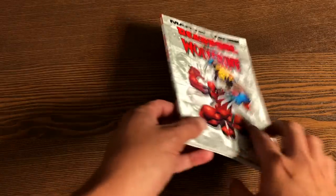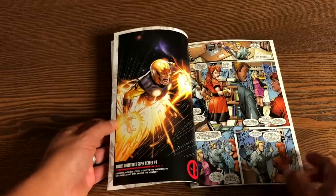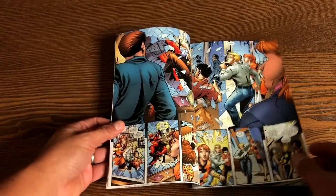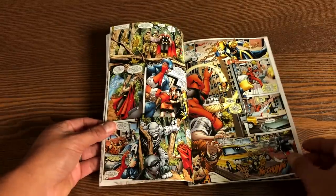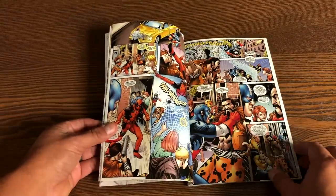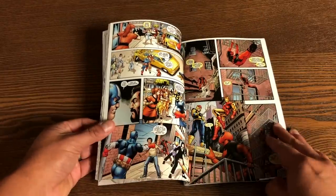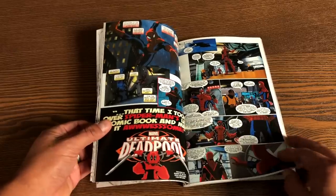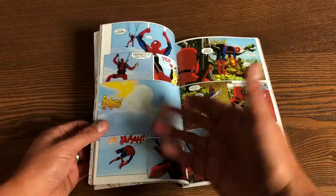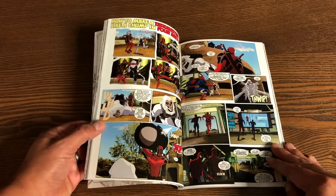So we have Marvelverse: Deadpool and Wolverine. This is a 96-page, $9.99 book geared towards kids, which is interesting when you have the character of Deadpool — you have to limit which stories you choose. They played it safe here: Marvel Adventures Super Heroes number 4, Marvel Universe Ultimate Spider-Man Web Warriors number 8 — which is based on the Ultimate Spider-Man cartoon — and the Free Comic Book Day 2009 Wolverine: Origin of an X-Man storyline.